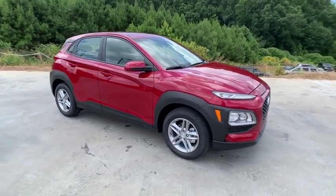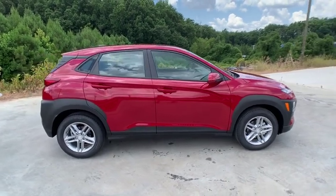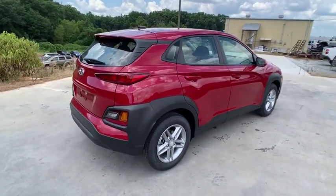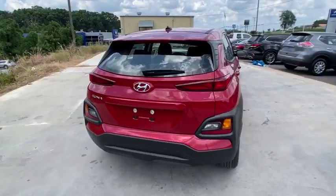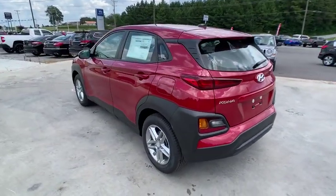Come test drive the 2019 Hyundai Kona. The Hyundai Kona provides a wide variety of functionality in a small SUV body. The energetic design is perfect for those looking to marry their adventurous side with their urban lifestyle. Here are some of this vehicle's great options.